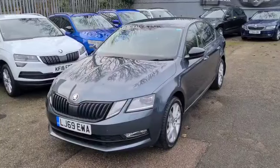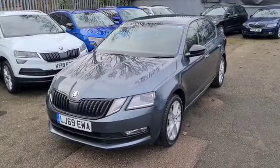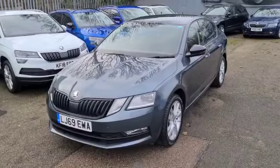Welcome to Marshall Skoda in Letchworth, my name's Stuart, I'm in the sales team here. Just wanted to walk you around a fresh bit of stock that's just arrived with us — a Skoda Octavia hatchback, SE L, 1.5 TSI, 150 PS, manual car.